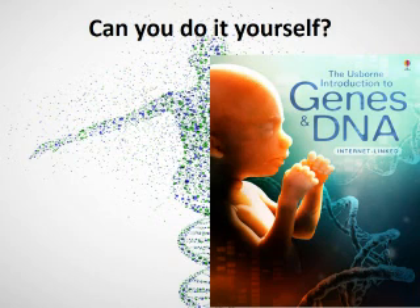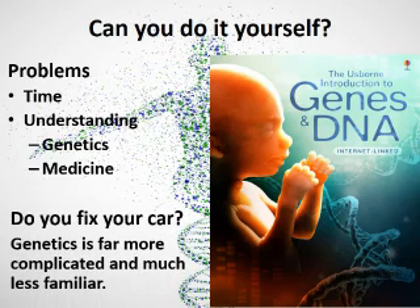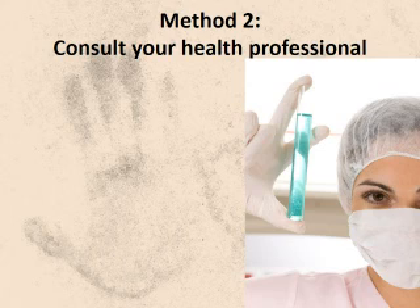As you can see, it's possible to explore your genetic data on your own, but it is difficult. Keep in mind, to do this project you'll need a lot of time and understanding of genetics and medicine. For this reason, I don't recommend that laypersons attempt this. It's kind of like asking if you fix your own car — some of us do, but it takes a lot of time, and this is far more complicated than fixing your car.